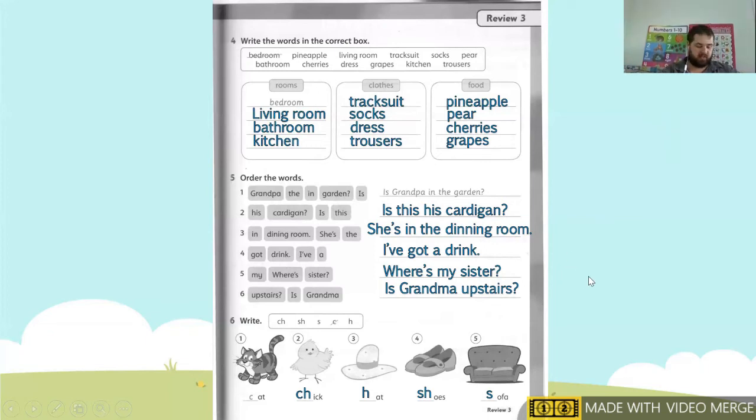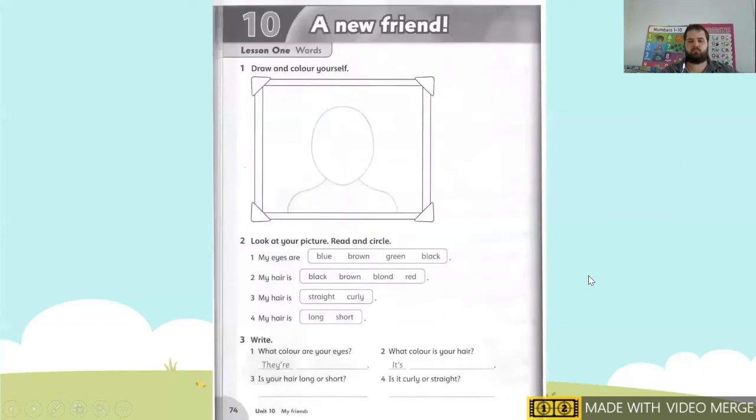We are going to page 74. Page 74, here's the page number — 74. Unit 10, A New Friend. Number one says you need to draw and color yourself. So draw yourself, draw a picture of yourself.